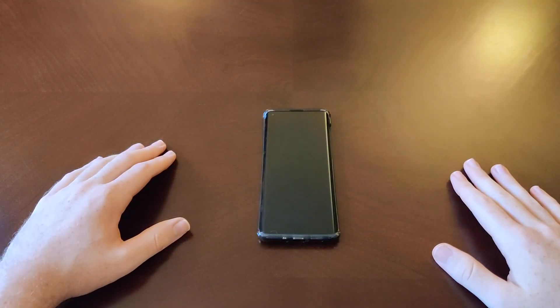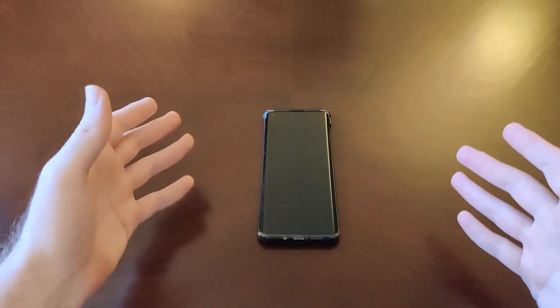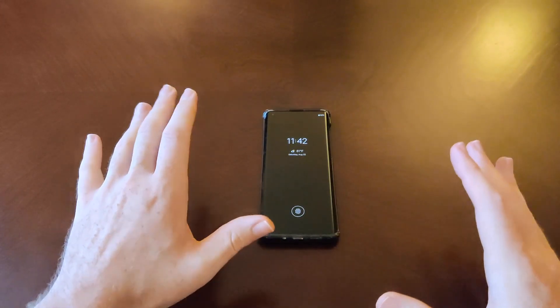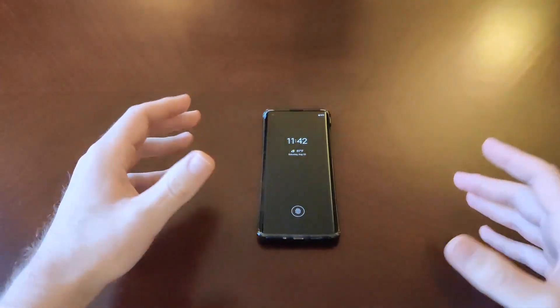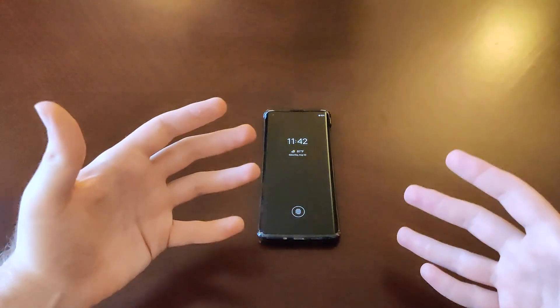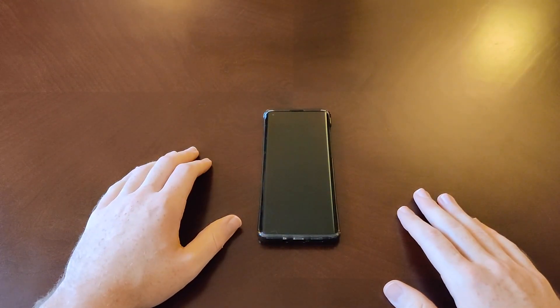Hey guys and gals, Danny Boy here, and today I have the Motorola Edge. I've been using this phone about three weeks as my daily driver. What I want to do in this part one is do an overview, then we'll do a part two where I discuss the rest of it. So let's get into this and see what my experience has been like, whether I think this is a good phone or not.